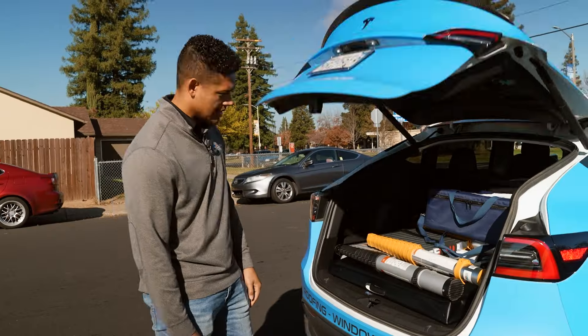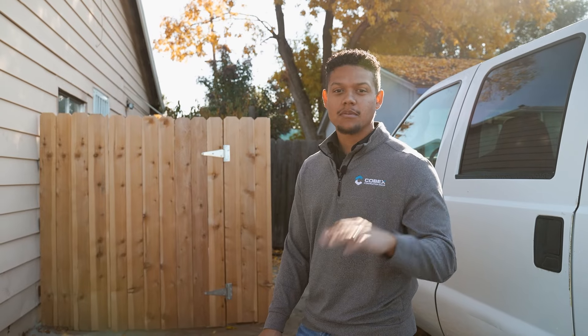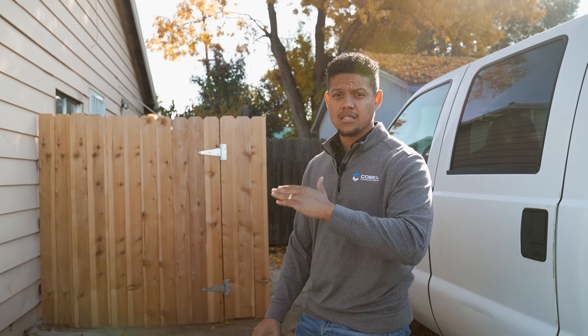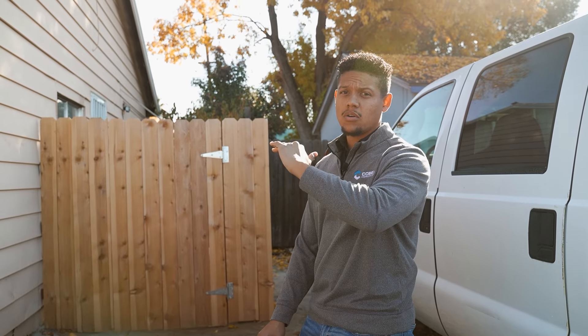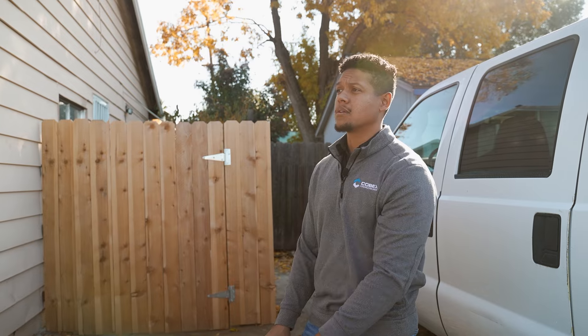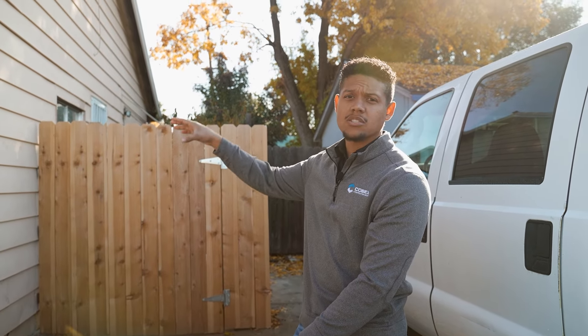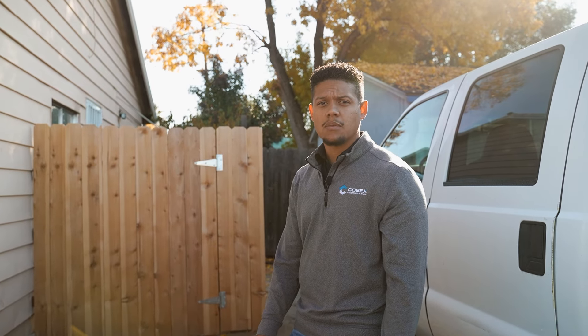Now we'll get on the roof — rule number one, don't fall. Finding a place to put the ladder is key. At Kobex, we don't ever want to damage your gutters, so if there's somewhere safe to get on the roof without putting the ladder against the gutter, we will use that spot. Here there's wood with flashing over it — it's safe to put the ladder up there. I'm also picking this location to measure the roof pitch before I get up.